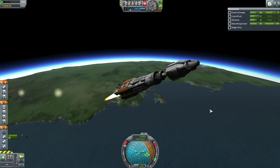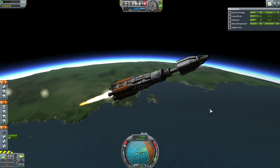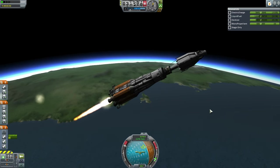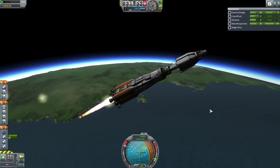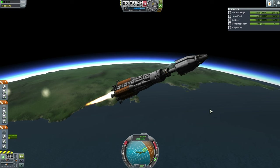Much shouting in mission control. Gene Kerman has not had an easy time the past few launches, and this was no exception, but the EDB did have it under control. And so the Taurus B proceeded with its payload to orbit.